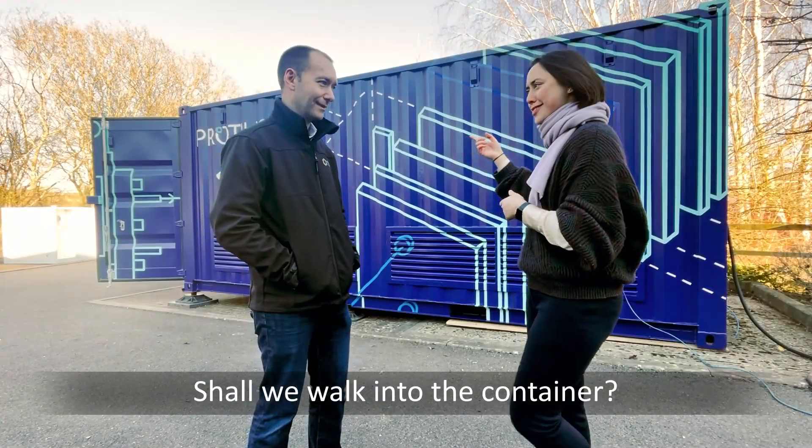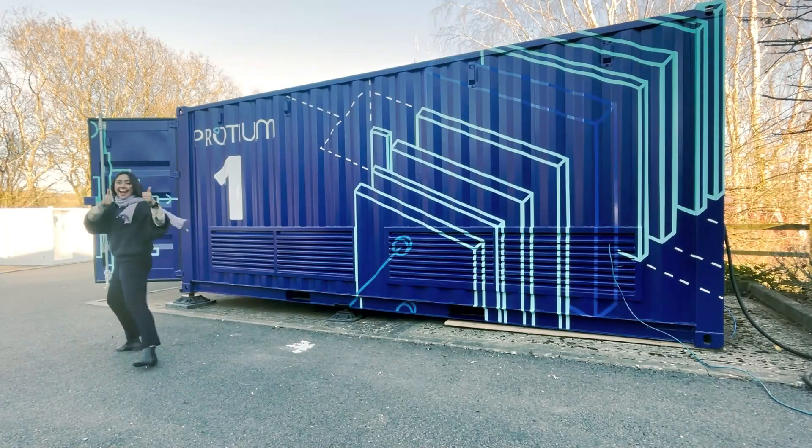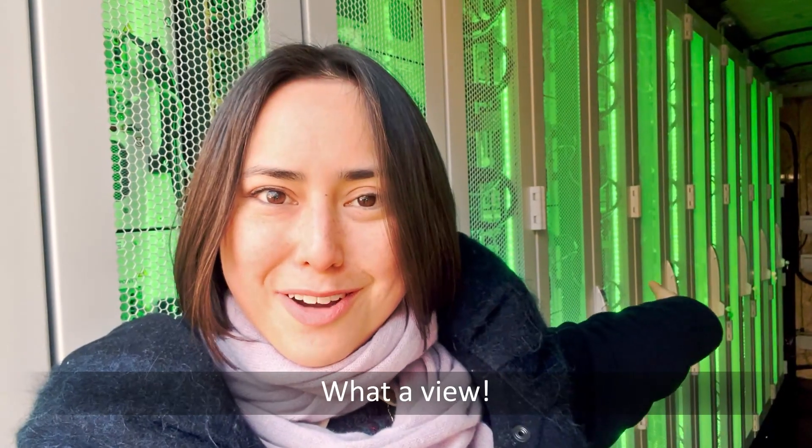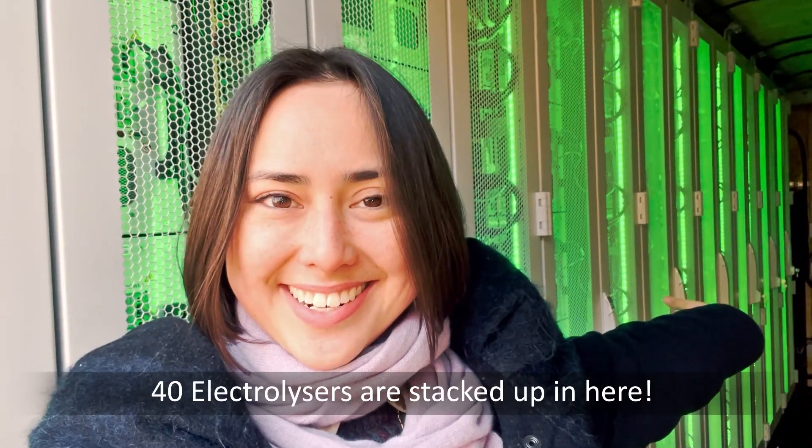Shall we walk into the container? Yeah, awesome. What a view — 40 electrolyzers stacked up in here!